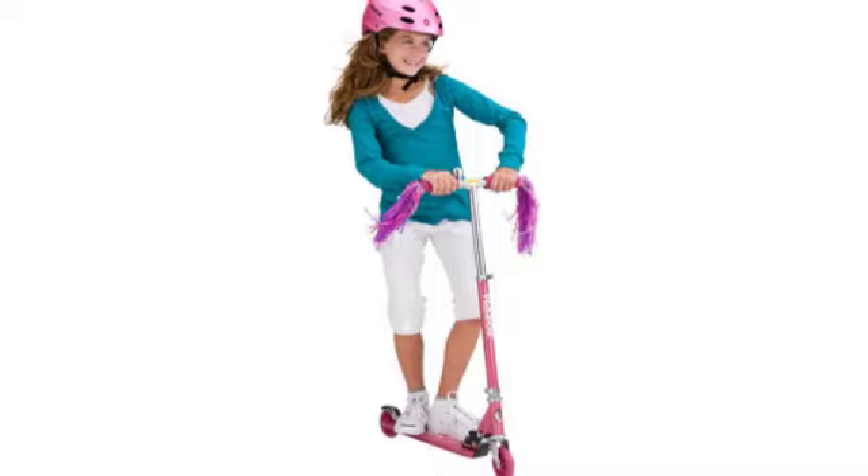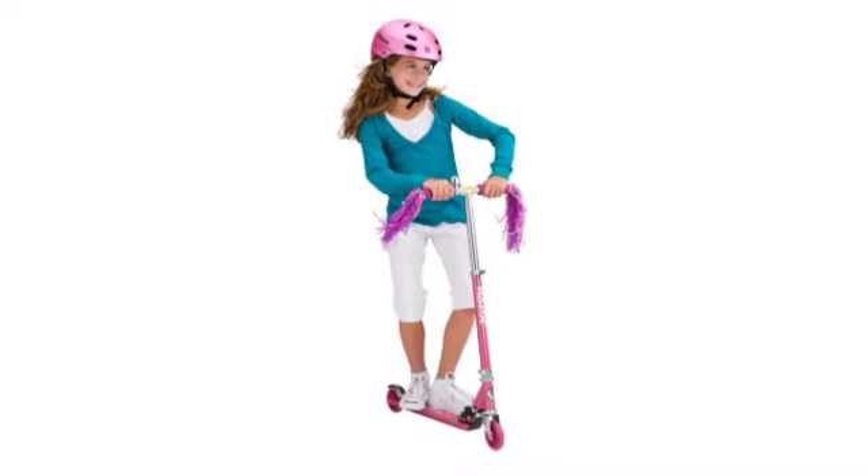It's equipped with soft rotor grips for additional control and a patterned rear fender brake system. The handlebars are adjustable and this scooter is recommended for ages 5 and up. Plus it has high grade urethane wheels that provide excellent performance.